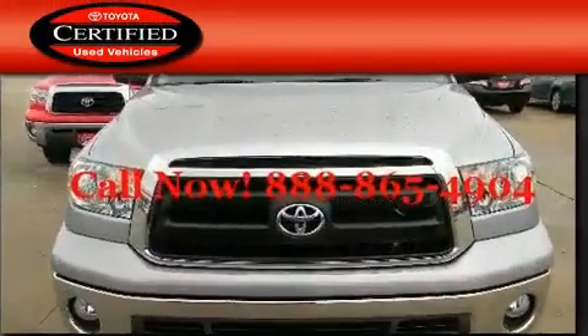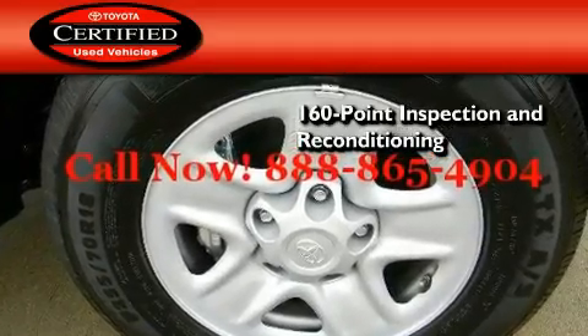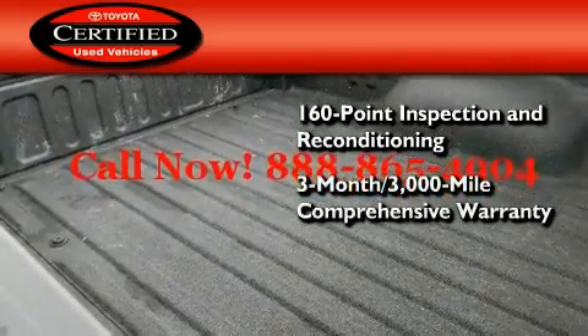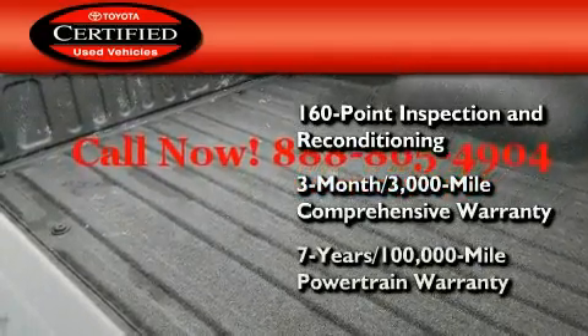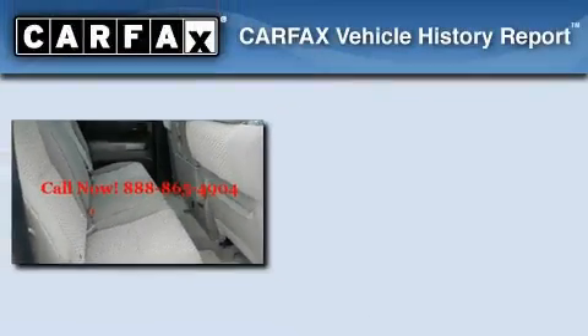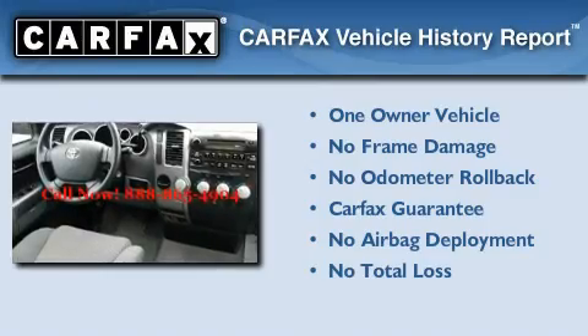Toyota's certification includes a 160-point inspection and an extensive reconditioning process, plus a 3-month, 3,000-mile comprehensive warranty and a 7-year, 100,000-mile powertrain warranty. This truck also has had only one owner and it qualifies for the Carfax buy-back guarantee.